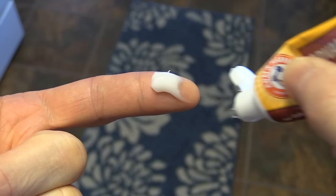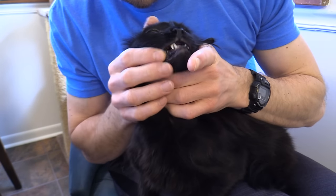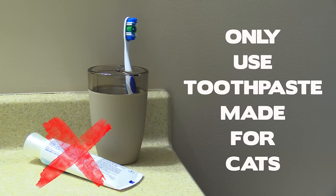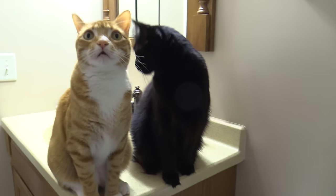Once they're used to this, you can add some toothpaste to your finger and do the same thing. It's important to use cat toothpaste that's designed to be swallowed and has special enzymes that help clean their teeth. They come in all different cat-friendly flavors and a lot of cats don't actually mind the taste. Do not use regular human toothpaste — this isn't safe for cats and if swallowed can cause internal problems. Take your time and don't rush.